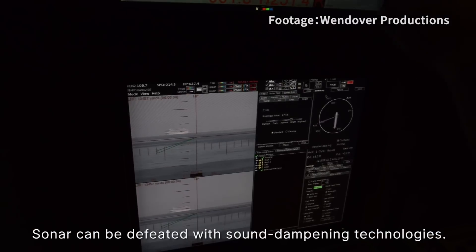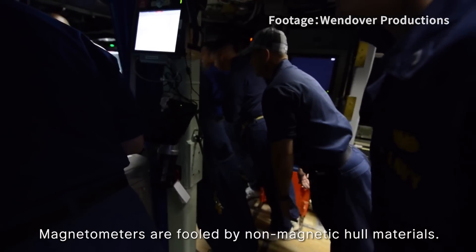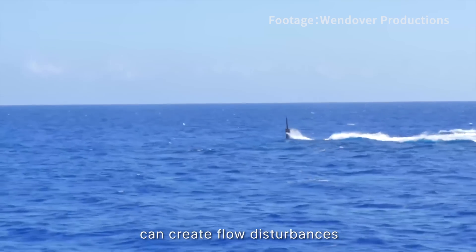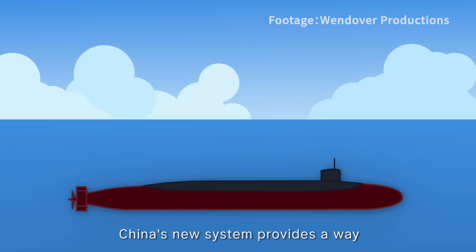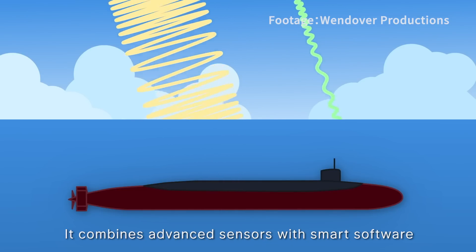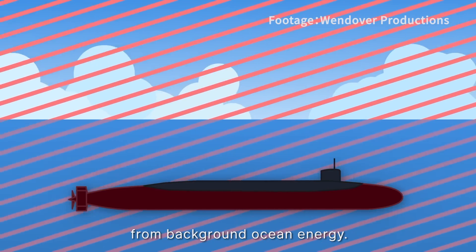Sonar can be defeated with sound-dampening technologies, and magnetometers are fooled by non-magnetic hull materials. But the laws of physics mean any fast-moving underwater object creates flow disturbance and induces electromagnetic ripples. China's new system exploits this phenomenon, combining advanced sensors with smart software to extract submarine signatures from background ocean energy.